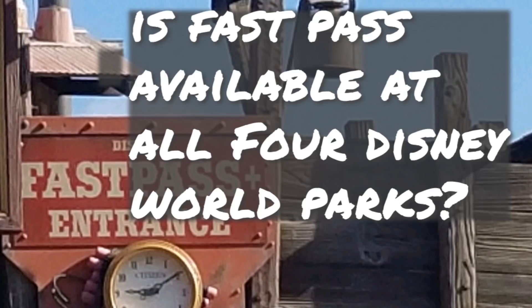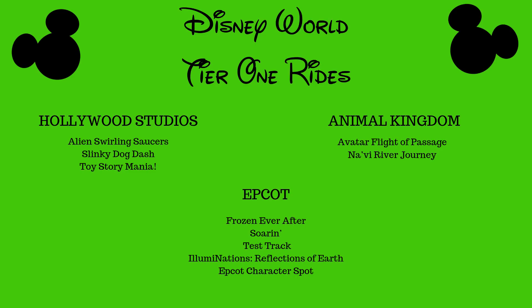Is FastPass available at all four Disney World parks? It is. Is the system the same across all four parks? The system overall is the same, but at Magic Kingdom you can choose any three rides available for FastPass. At Hollywood Studios, Epcot, and Animal Kingdom, they have a tier system — Tier 1 and Tier 2. For Tier 1 rides, you can only pick one FastPass for the advanced booking, and then you pick two from the Tier 2 section.